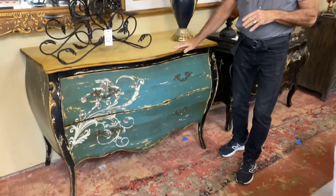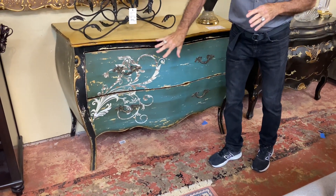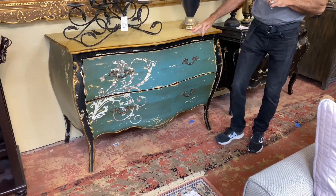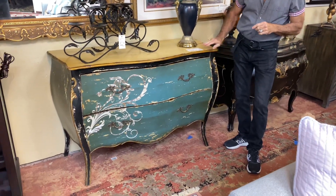Look at this hand-painted Bombay chest here. It's in a beautiful teal color that has the scroll design on it, and then the top is done in a gold and then an even more shiny, brilliant, metallic gold trim on it as it goes down the side of the legs.